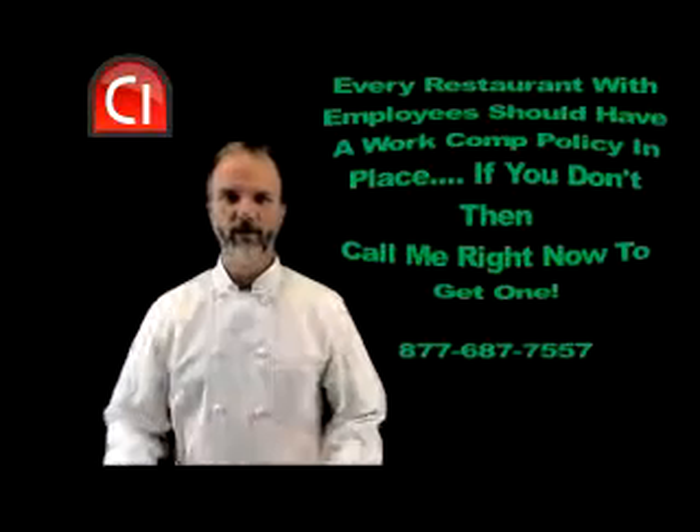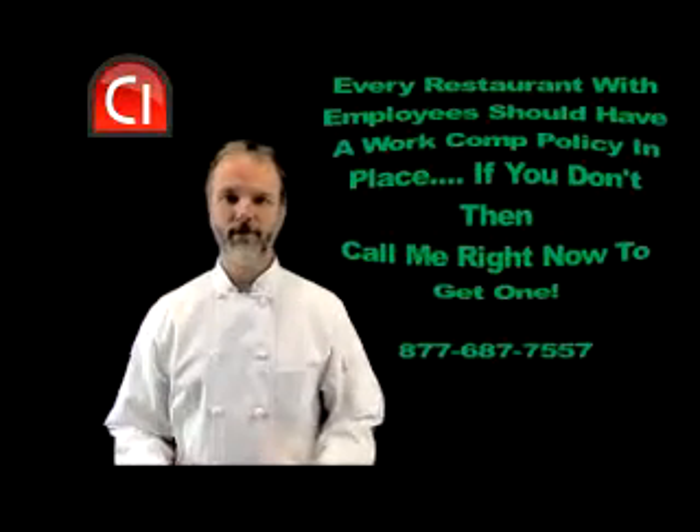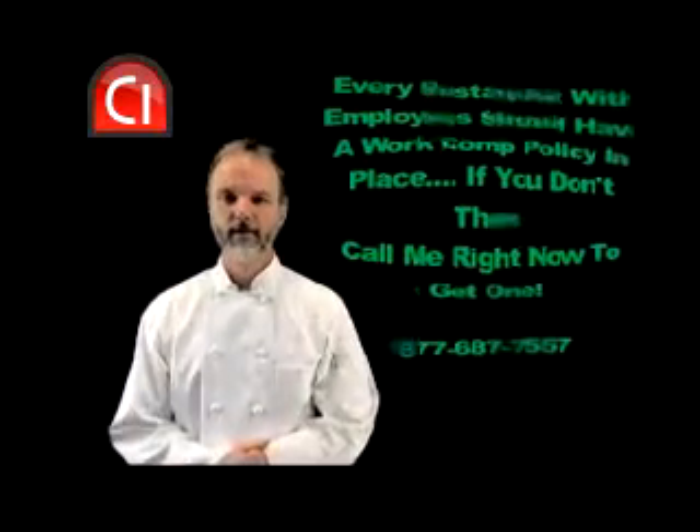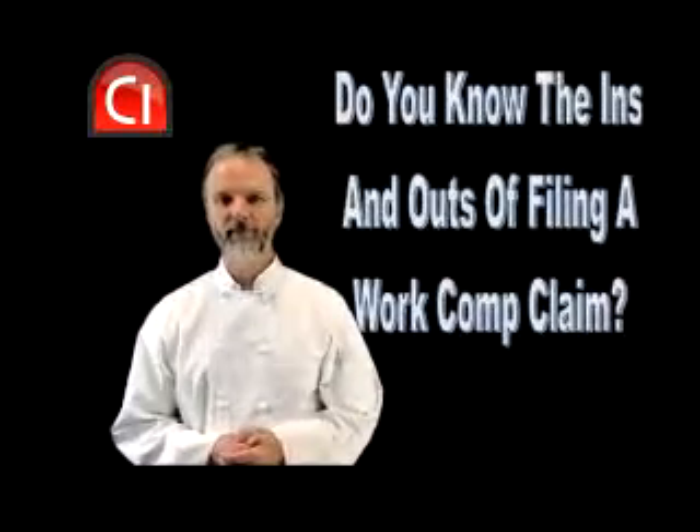Every restaurant with employees needs a work comp policy, and if you don't have one, stop watching the video and call me to set one up right away — it's that important. But assuming you have one in place, do you know the ins and outs of filing a work comp claim?